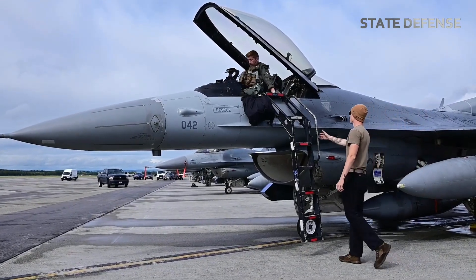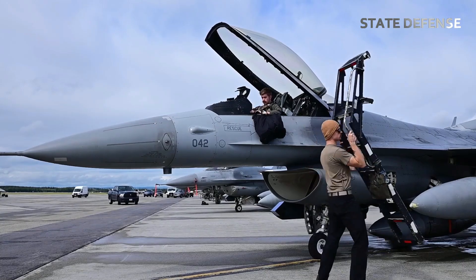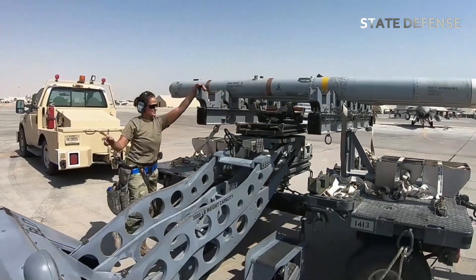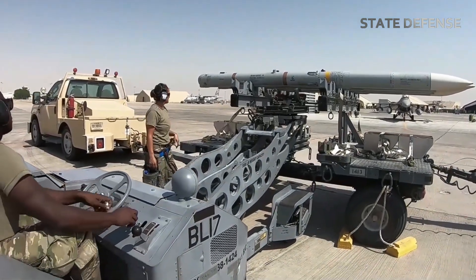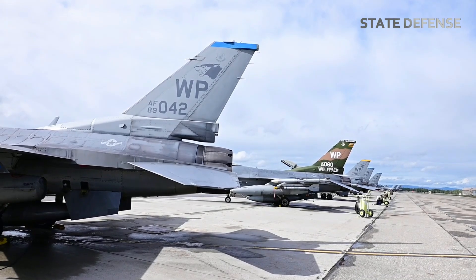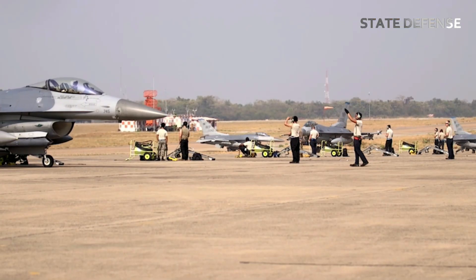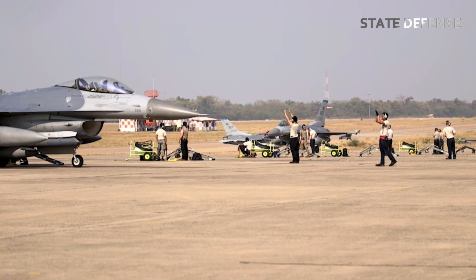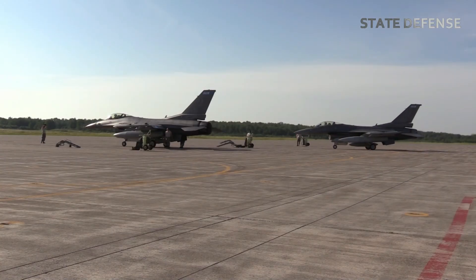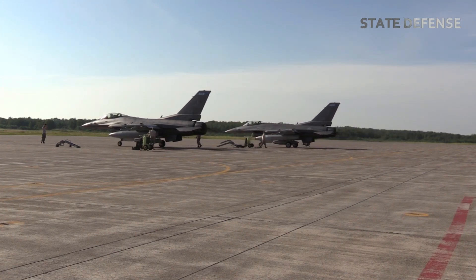Training for pilots: bomb tests allow pilots to practice delivering different types of ordnance under varying conditions. Pilots need to know how a specific bomb behaves — its release timing, accuracy, and its effect on the target — to prepare for real combat scenarios. System integration: new bombs or guidance systems must be integrated seamlessly with the aircraft's onboard systems. Tests ensure that the aircraft's radar, targeting pods, and fire control systems work harmoniously with the new munitions.